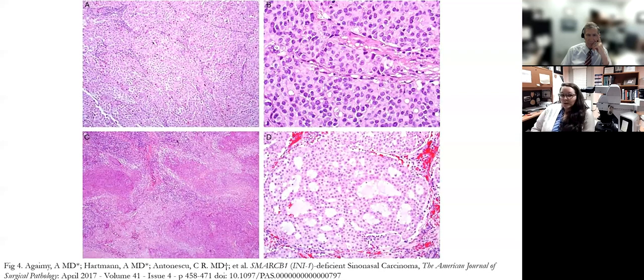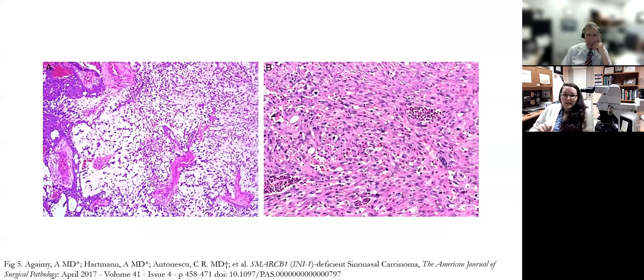Rhabdoid or plasmacytoid morphology is the second most common histologic appearance. Other unusual variants have also been described, like a pseudogranulomatous pattern or tumors with adenoid appearances and mucin production. Sarcomatoid features have also been described, either diffuse or focal in the background of a more basaloid-looking tumor. Given this broad histomorphology, it is really important that we include the BAF47 or INI1 stain in the IHC panel for the workup of these difficult-to-classify carcinomas.